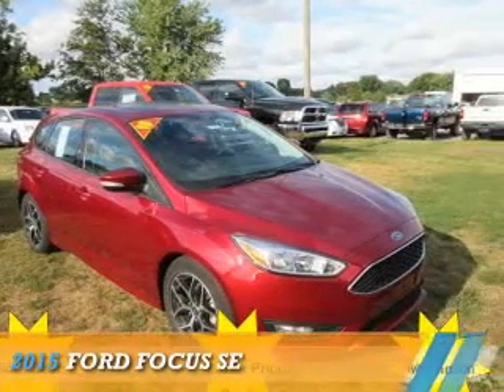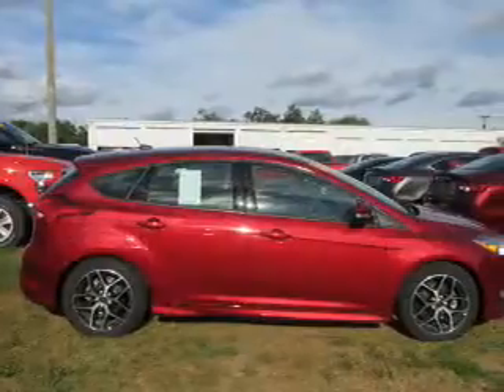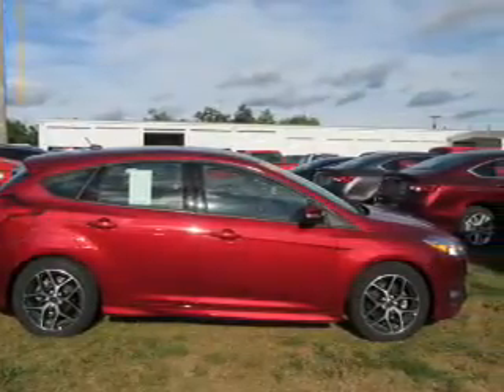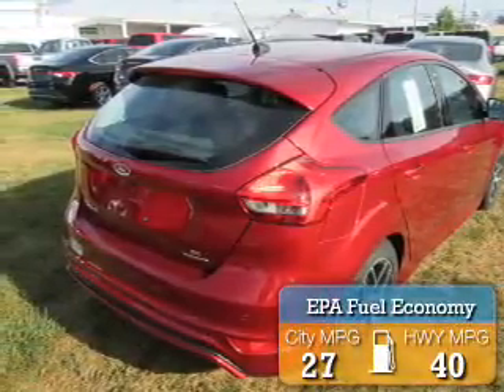Presenting the 2015 Ford Focus. It's powered by front-wheel drive, a two-liter four-cylinder engine, and a six-speed automatic transmission. Great fuel efficiency saves you money by requiring fewer trips to the gas station.